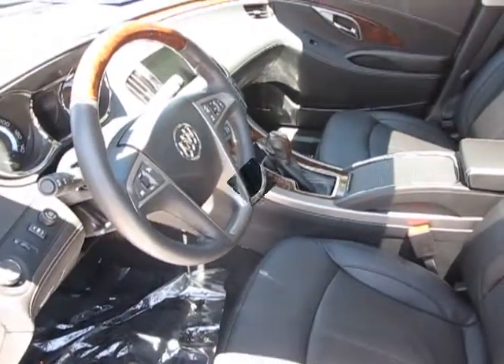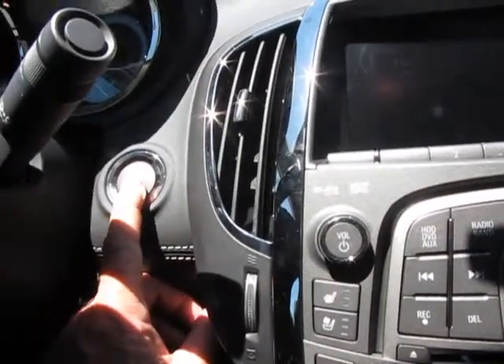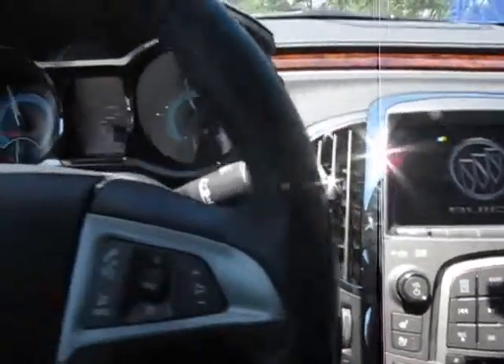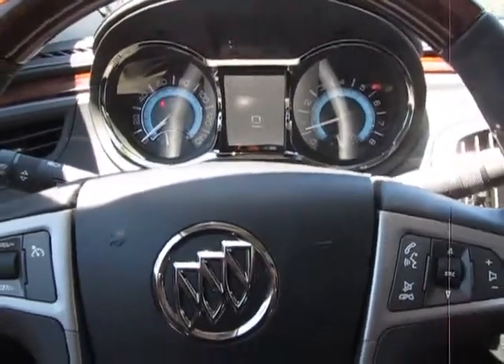Now, we'll just get inside the car and go ahead and start it. It's very simple — push button start, keyless entry, keyless go. You'll notice very nice ambient lighting and the blue dial gauge.